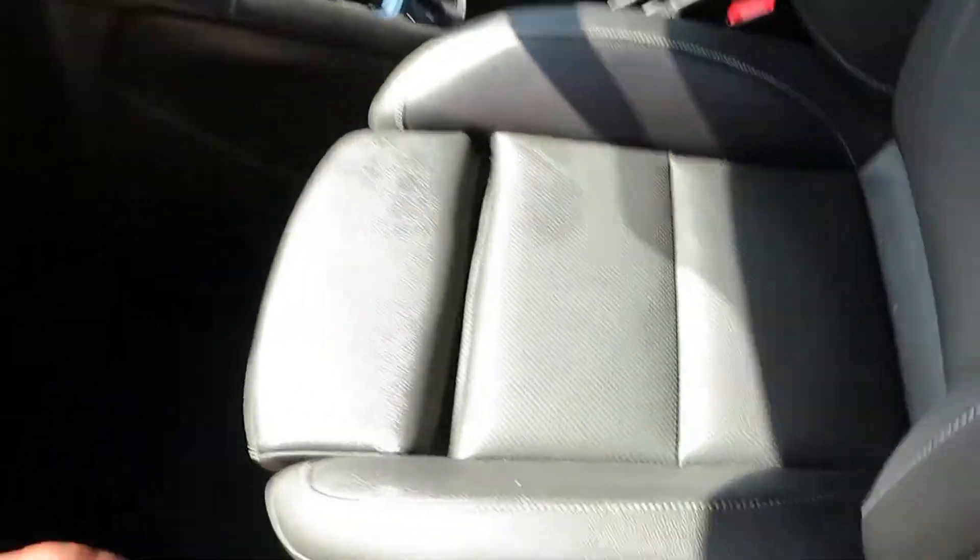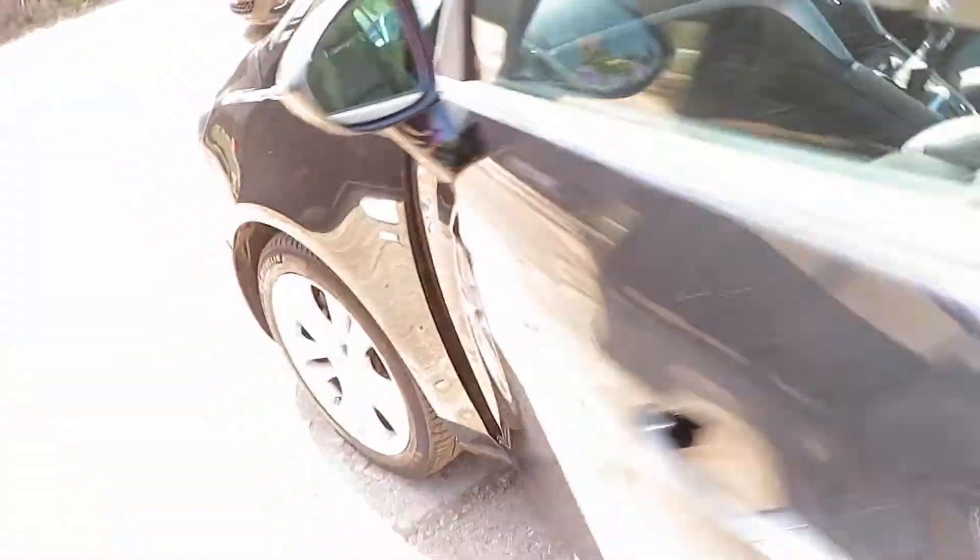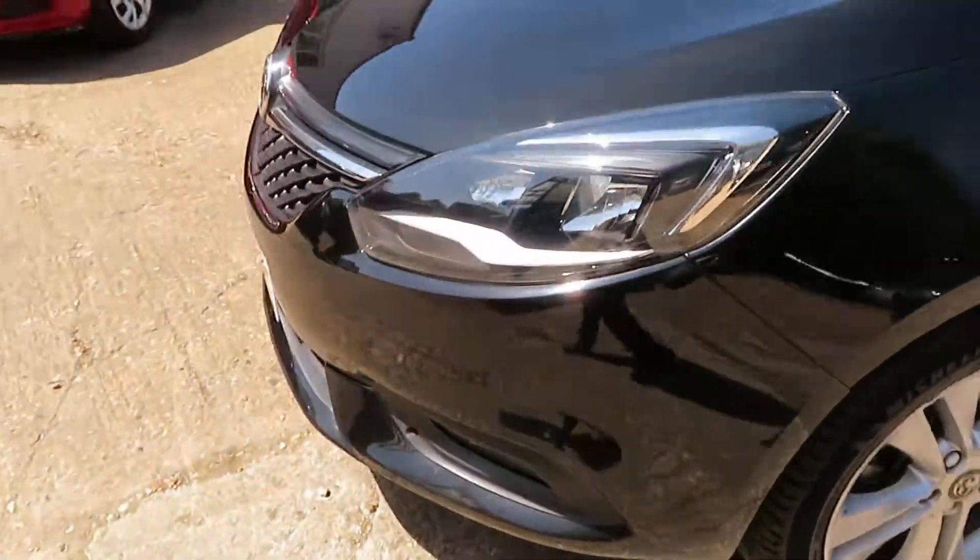Privacy glass in the back, extended padded seats in the front. Nice looking car.